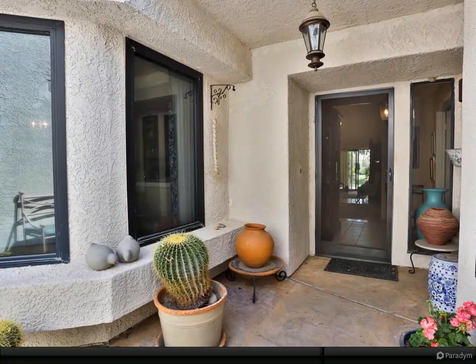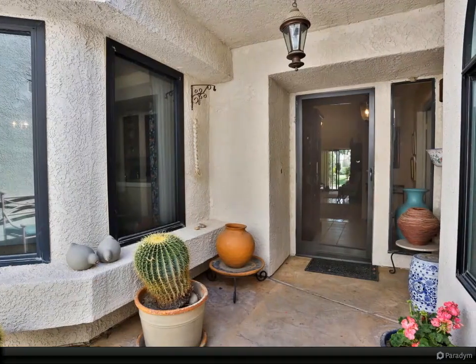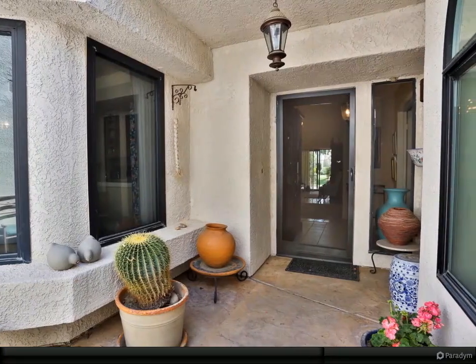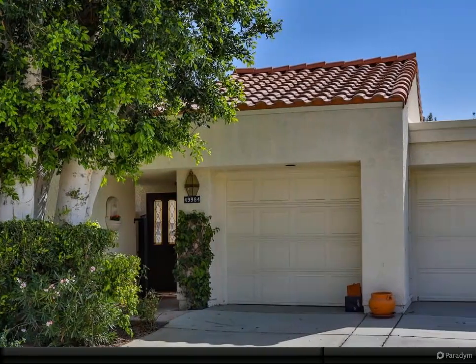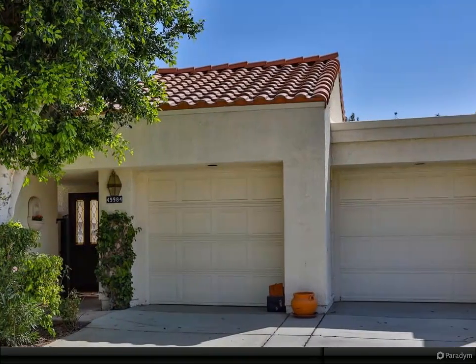Celebrating the charm and southwestern aesthetic of the nearby La Quinta Resort, this delightful home is the ideal desert retreat. White tile floors with custom Talavera tile accents abound throughout the home.